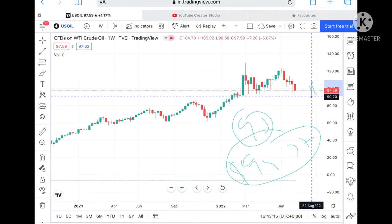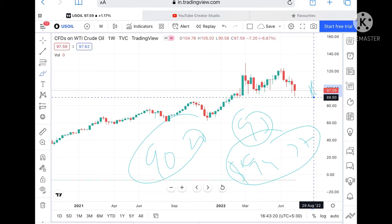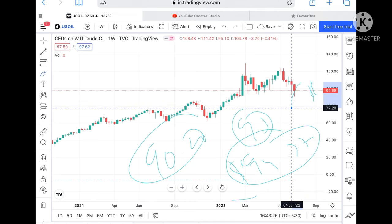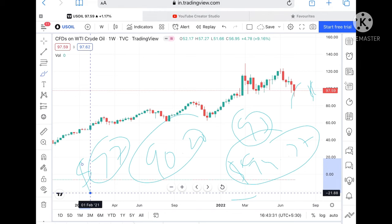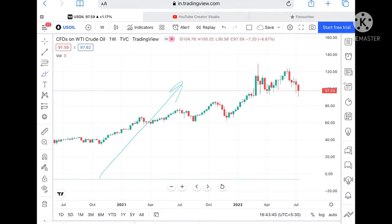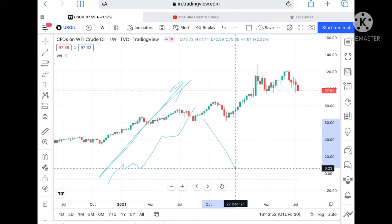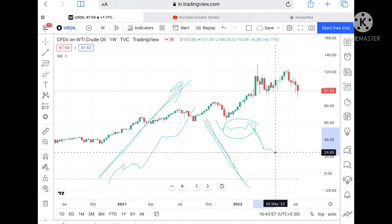If it doesn't sustain that level, we can see it at around 90.20. As it goes down, the probability is higher it will be around 85 dollars. If it is at 85 dollars, we can see it at 77 dollars. If it doesn't sustain it, we can see it further down. At a particular level, it will sustain — if uncertain, it can go down in one direction, hold up, and then move back up.